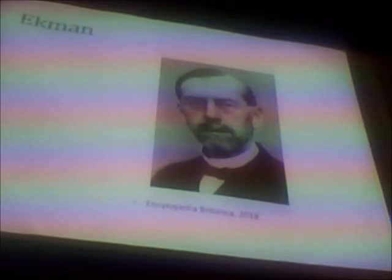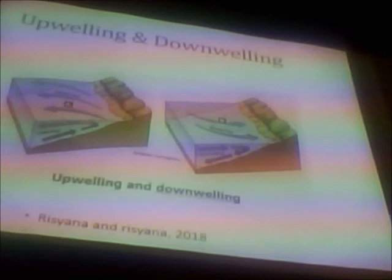The Ekman spiral does not last forever. It will eventually die down and leave behind Ekman transport — this is leftover, constantly moving water from a 90-degree angle.